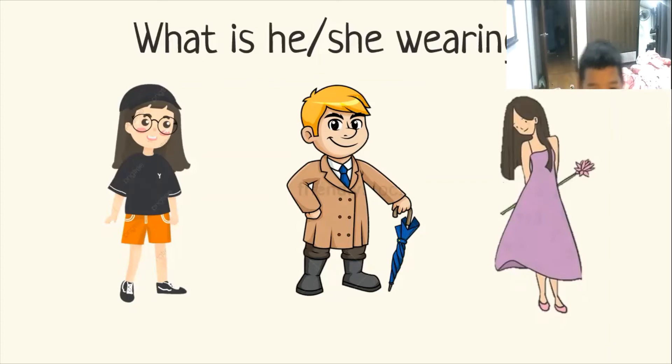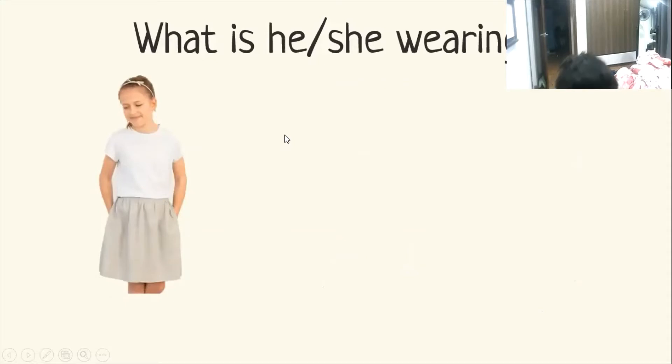Purple, yeah, purple. And pink shoes. Nice. Next one, what is she wearing? She's wearing a white t-shirt and gray skirt.